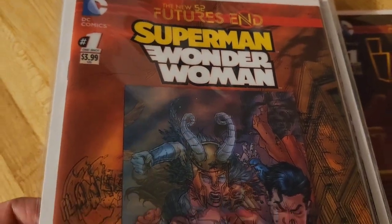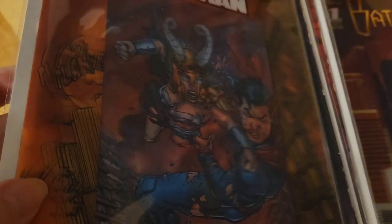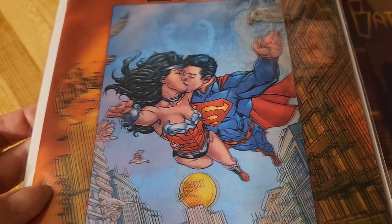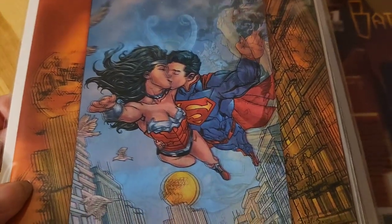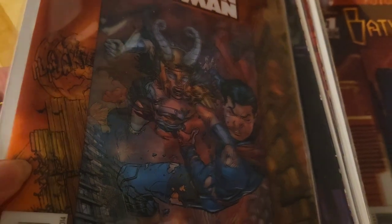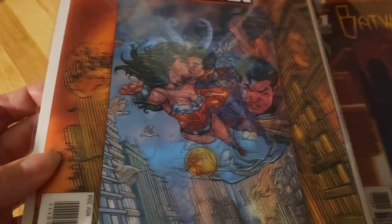Superman Wonder Woman. This is a super awesome cover. It goes from them fighting with a God of War helmet on, to kissing — Love and War. I've read this one before because I have them in the paperback hardcover collection. Pretty awesome cover. This one I liked.